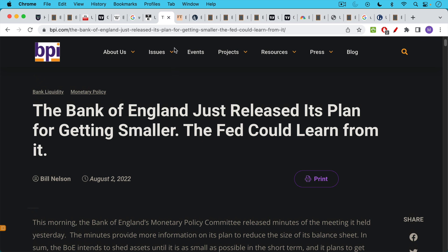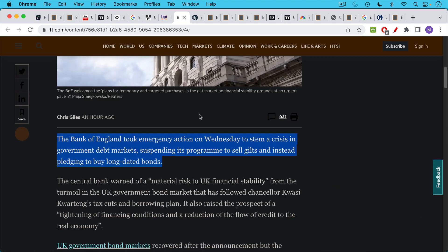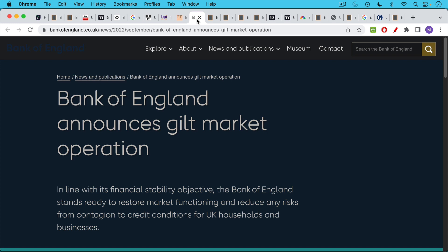What happened instead, rather than shrinking their balance sheet, is they're now turning the money printers back on. Instead of selling the government bonds on their balance sheet, they are buying them. This just happened about an hour ago. The Bank of England took emergency action on Wednesday to stem a crisis in government debt markets, suspending its program to sell gilts and instead pledging to buy long-dated bonds. This is quantitative easing — QE — the opposite of quantitative tightening.